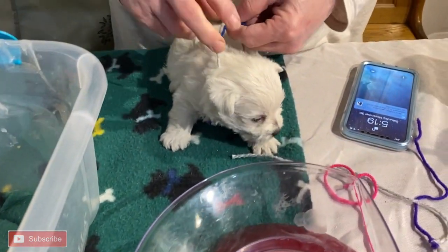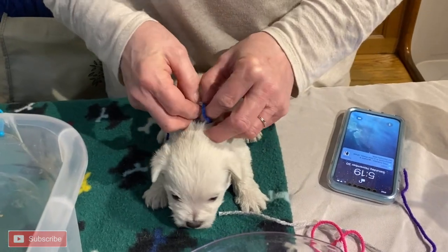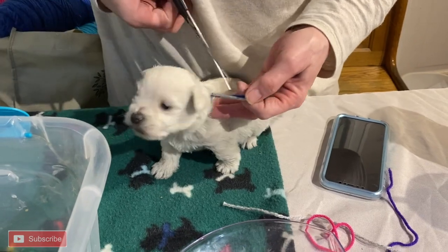Weighed one pound, five ounces. One pound, five ounces. You've definitely grown this week, buddy.